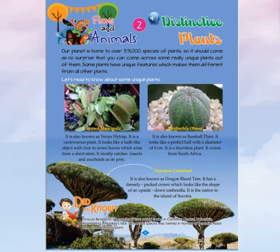Dracaena Cinnabari, also known as the Dragon Blood Tree, has a densely packed crown which looks like the shape of an upside-down umbrella. It is native to the island of Socotra.